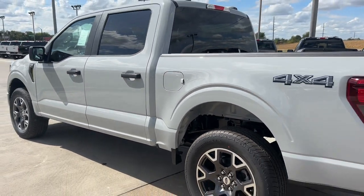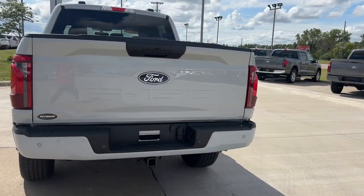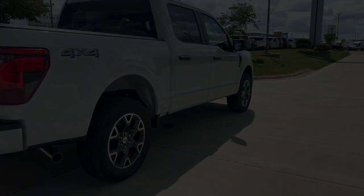These are just some of the great options this vehicle comes with: navigation system, keyless entry, heated mirrors, fog lamps, satellite radio.